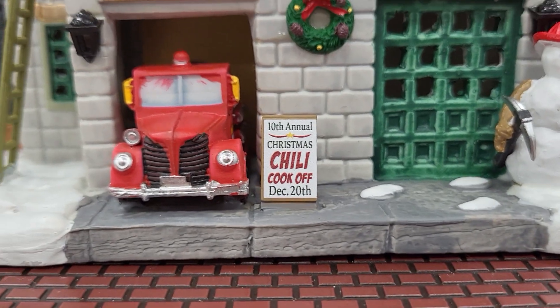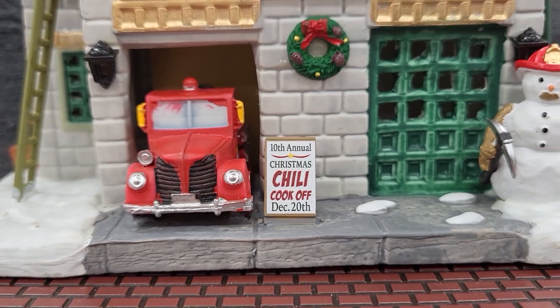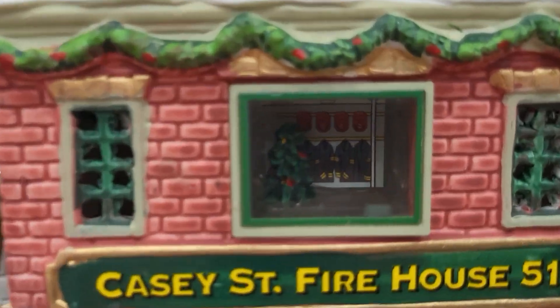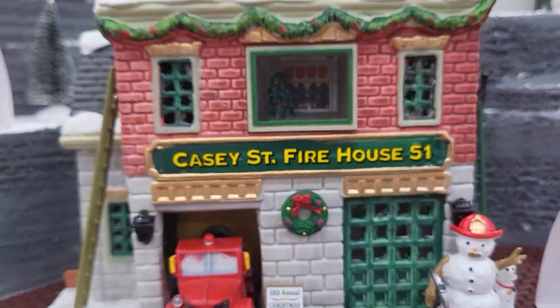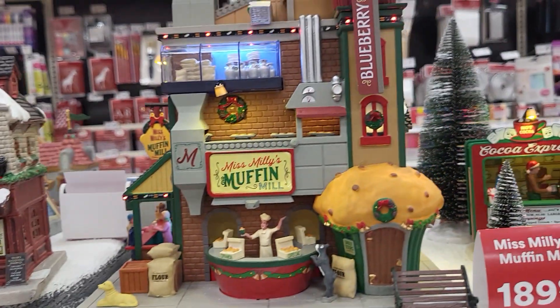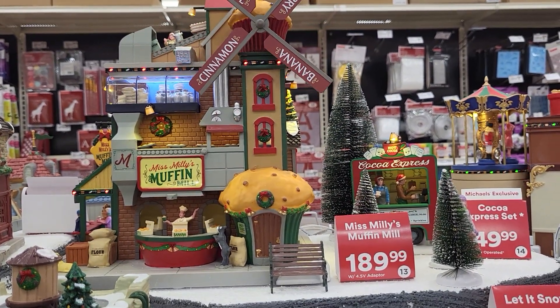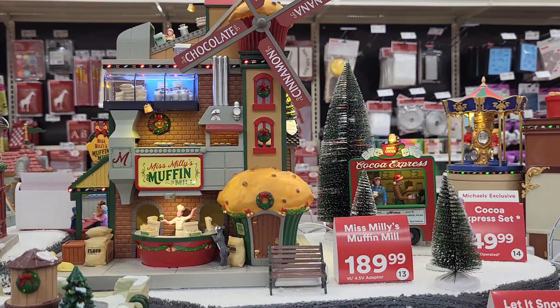There's Casey's Firehouse, number 51. It says 10th Annual Christmas Chili Cook-Off, December 20th — isn't that cute? There's stuff inside the windows. And look at this big one — this is the Cinnamon Chocolate Blueberry Banana Miss Millie's Muffins.